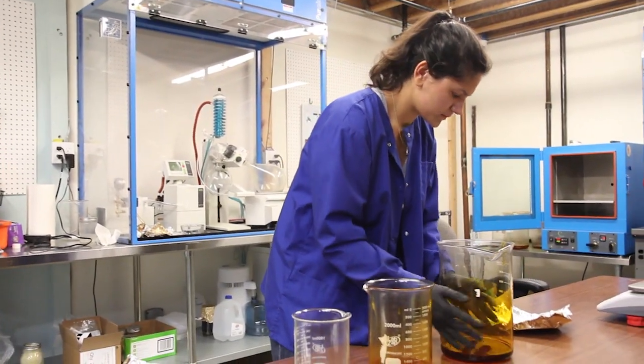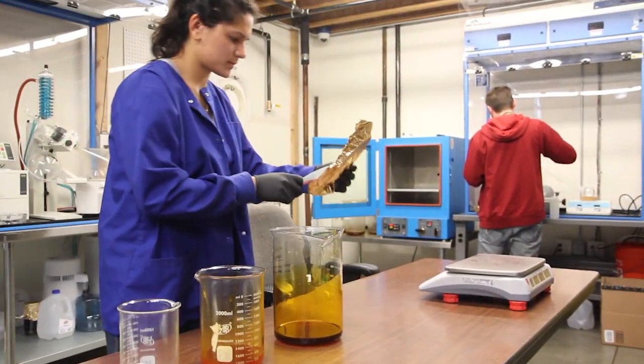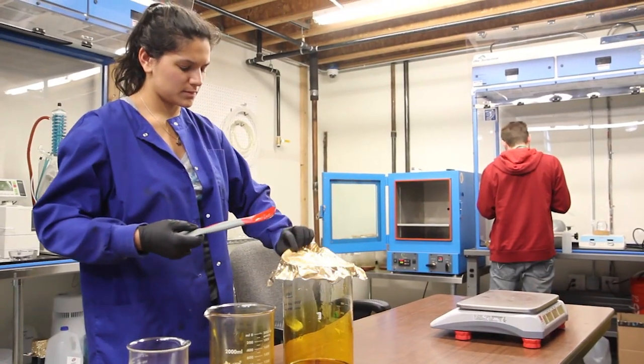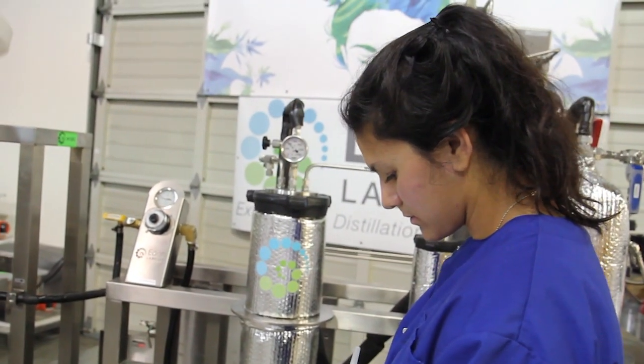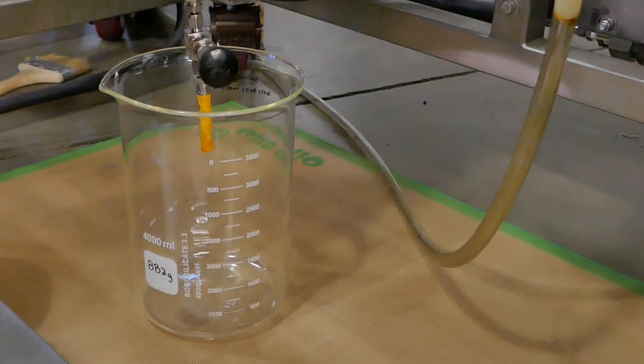I went to Northwestern University and studied environmental chemistry specifically. The equipment is extremely important because we need to make sure we're providing the cleanest product possible. When I first got into the industry I looked at what extraction systems were available, and I found CO2 to be one of the cleanest ways you can do extraction. CO2 is able to extract cleanly while also being efficient and easily scalable.